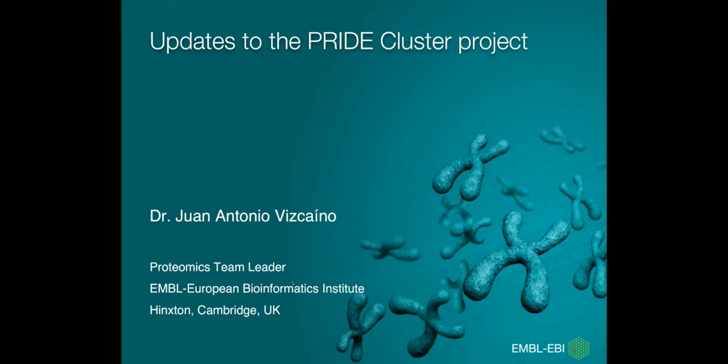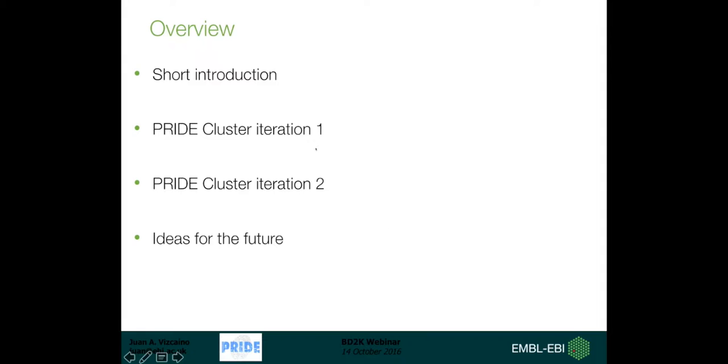Good morning for most of you in the US. I gave a presentation about this topic about one year ago, so I'm going to show today what we have achieved in the last year. This is a short overview of my talk: first a short introduction, then directly into the project - iteration one and iteration two, which is what we have been working on mainly in the last year and a bit, and then some ideas for the future.